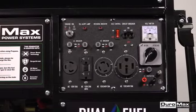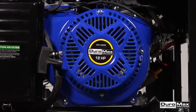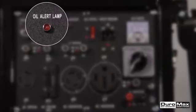Designed for safe and easy operation, the XP12000EH features a user-friendly electric start that's as simple as starting your car. It's also equipped with an optional recoil start and features a low oil shutoff sensor to protect the engine.